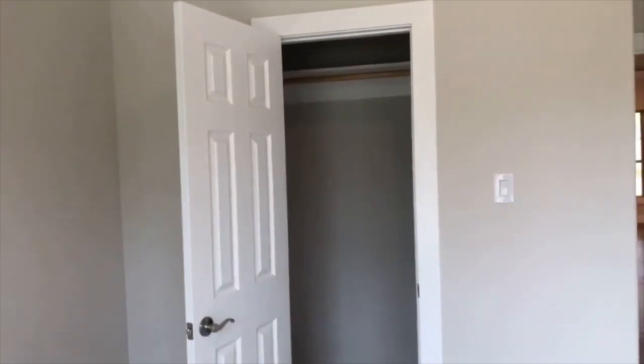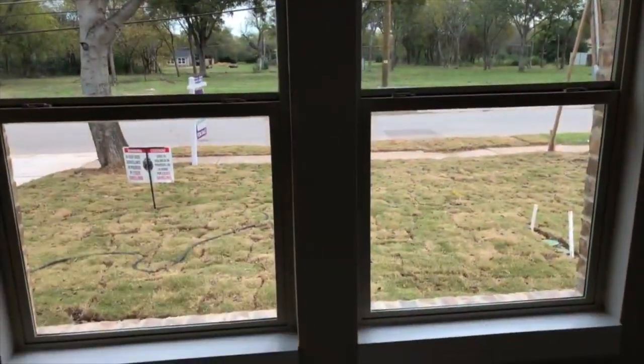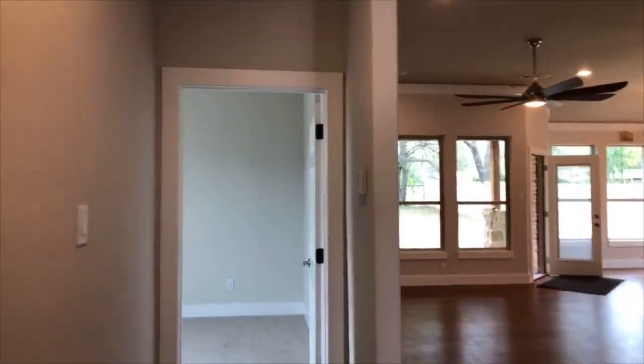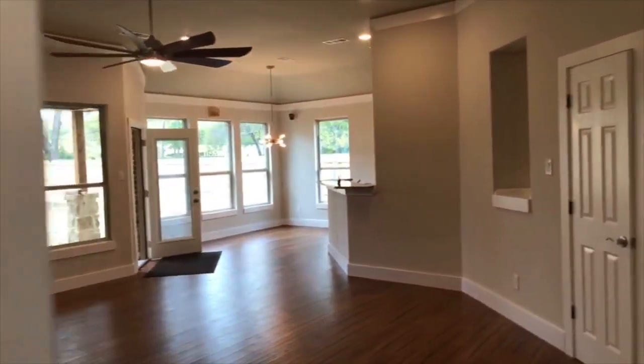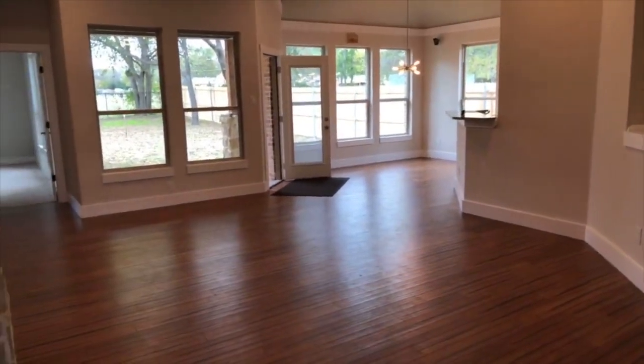This is the front bedroom of the house. There's lots of land across the street to build another home. These bedrooms are about 10 by 10, 10 by 11. You got two of them and then a master that's a little bit bigger at 14 by 14 or 13 by 14. They both have walk-in closets. It's gorgeous.